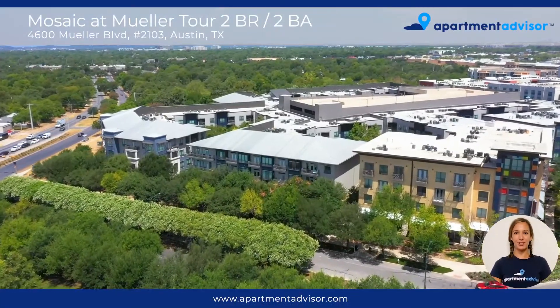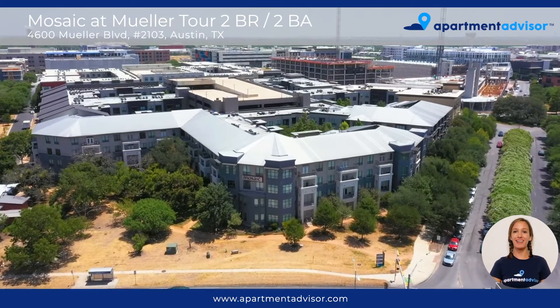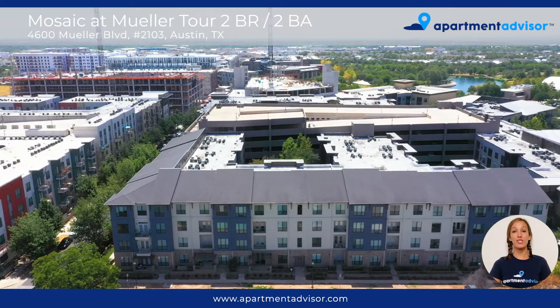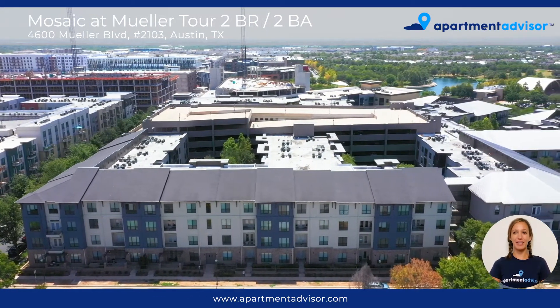Hi, I'm Kathy with Apartment Advisor and today I'm going to be giving you a tour of Unit 2103 at The Mosaic, a luxury community located in Central Austin. This community offers a variety of amazing amenities including two pools and a resident clubhouse.